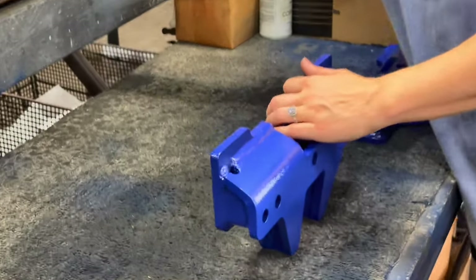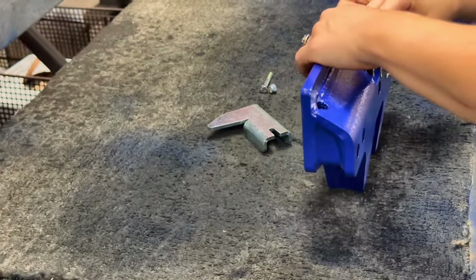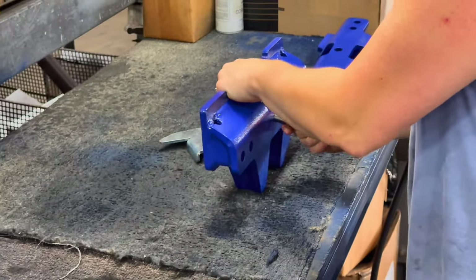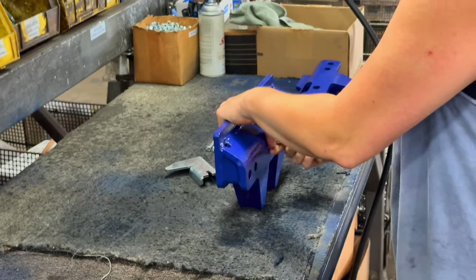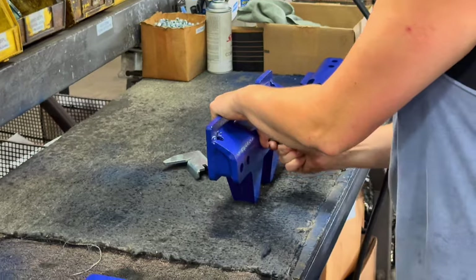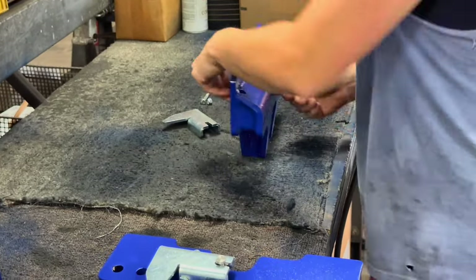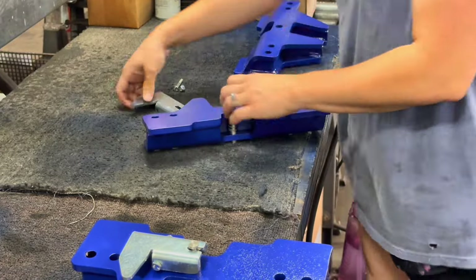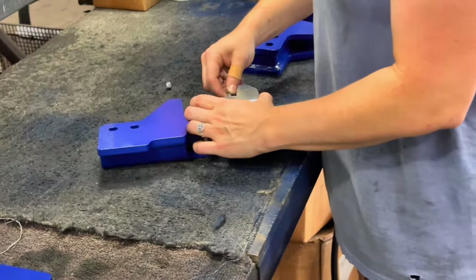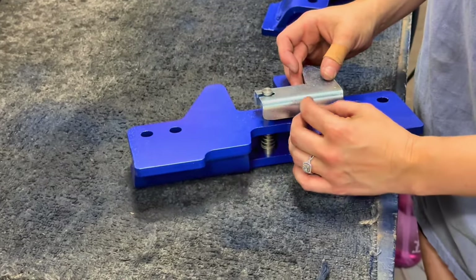We're moving on to the load bar assembly. I think this is Brittany — she didn't want to be on camera, so I tried to keep her off. You can see all that blue powder coat done there in Humboldt. All of those parts are cut, welded, and formed in Humboldt. She's putting in the release right there to release the load bar assembly from the hitch head.